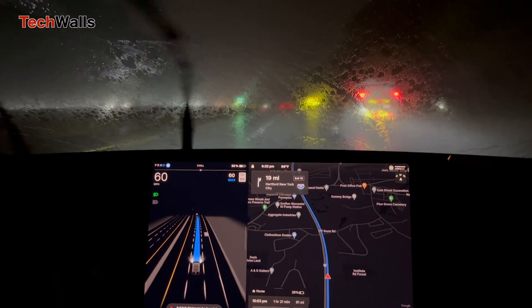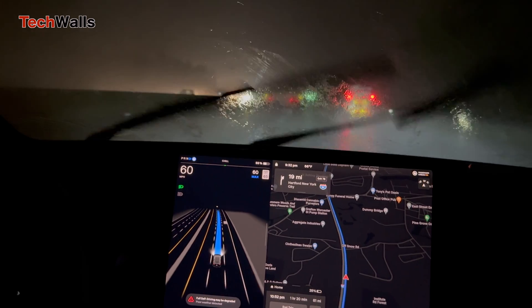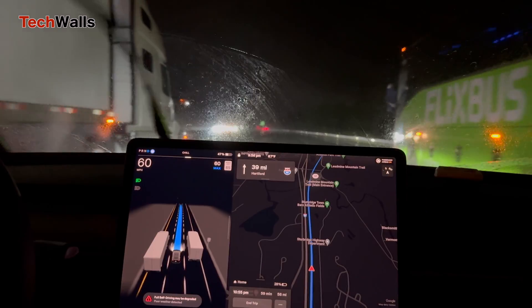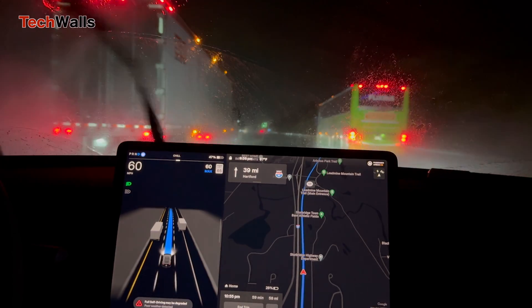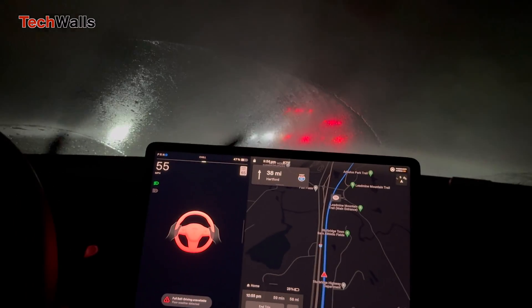Recently, I experienced this first-hand while driving at night in heavy rain. During the drive, a big red steering wheel alert suddenly appeared on the screen, telling me that FSD had been turned off and I needed to take control immediately. This happened because the front camera couldn't see clearly due to the rain or fog.